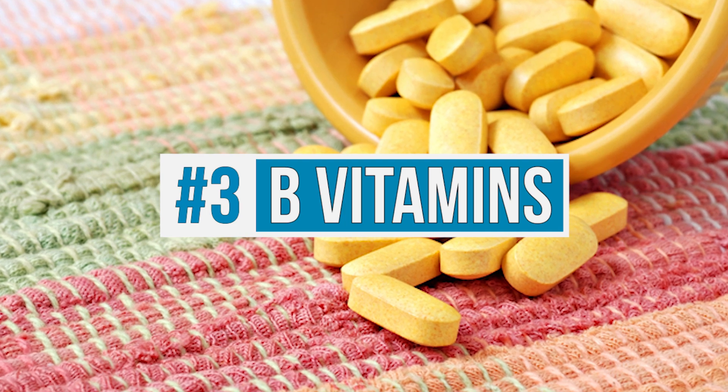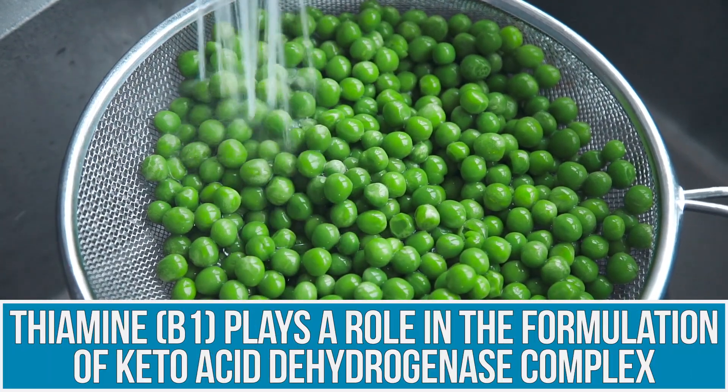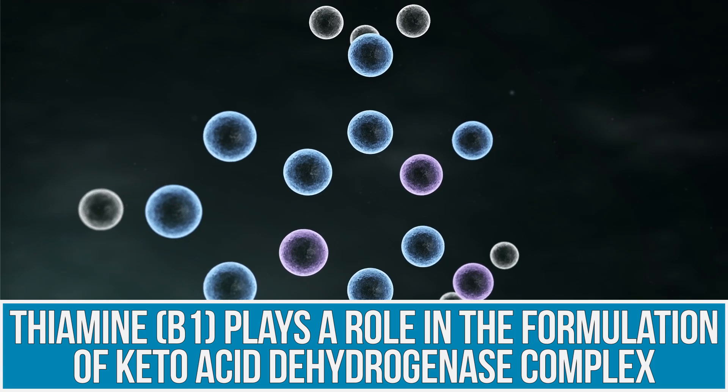Now let's jump into some specific B vitamins. B vitamins just get swept under the rug all the time. If you're doing a low-carb diet, fasting, or you're a very active person — running a lot — you're probably depleting a lot of B vitamins. B vitamins are required in many intermediary processes and enzymatic functions with the mitochondria. B1, for example, plays a huge role in the formation of ketoacid dehydrogenase, something that carries the energy from food to the electron transport chain.